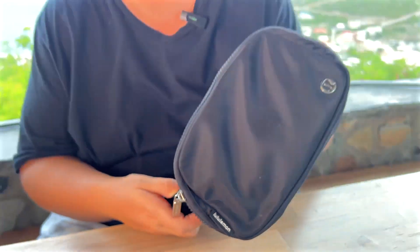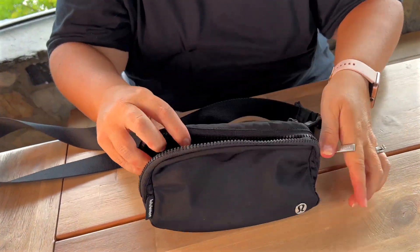Obsessed with my Lululemon belt bag is an understatement. Honestly, I use this thing every single day. I wear it for my casual wear, I wear it with my dressy wear — it doesn't matter. I absolutely love the way it feels and fits.